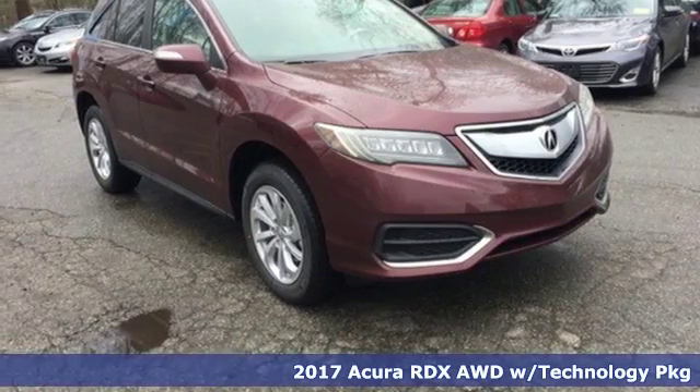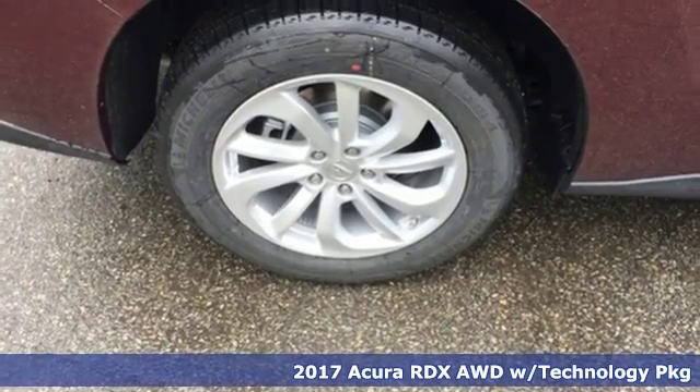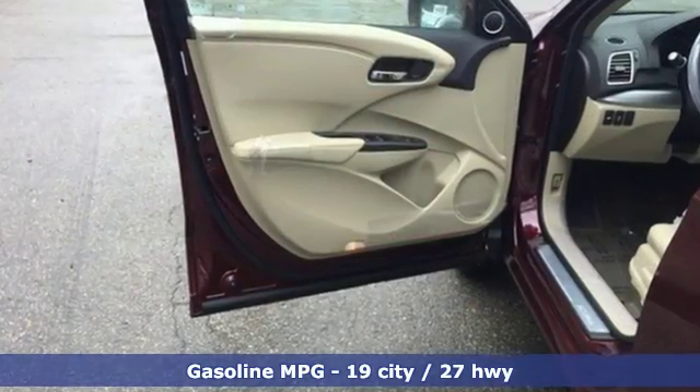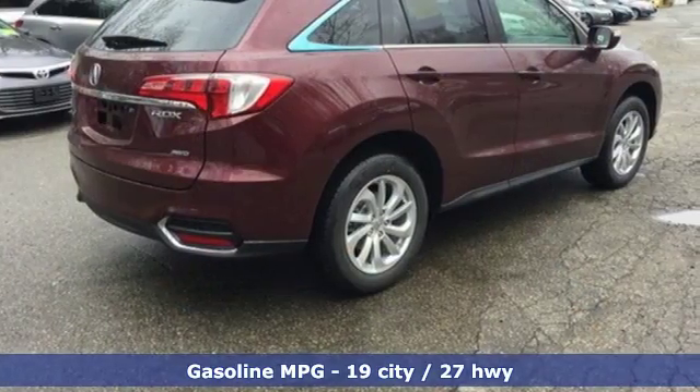Here's a 2017 Acura RDX. This luxury crossover provides everything you need to get through your daily routine. The 3.5-liter iVTEC V6 engine with the 6-speed automatic transmission with sequential sport shift paddle shifters and grade logic control supplies all the muscle.